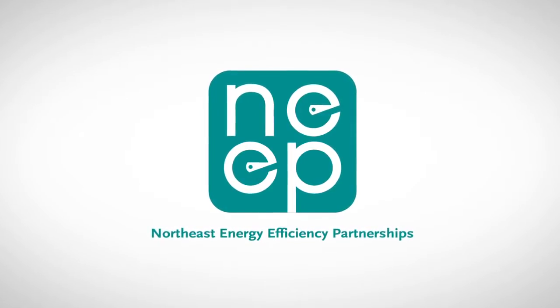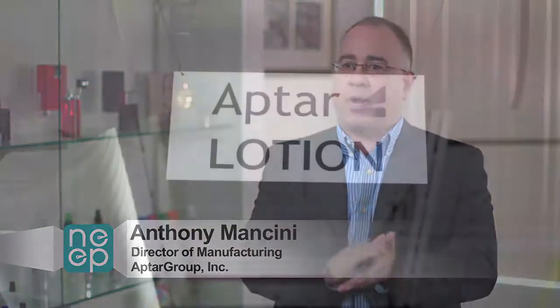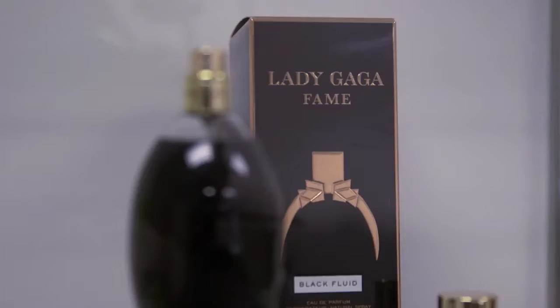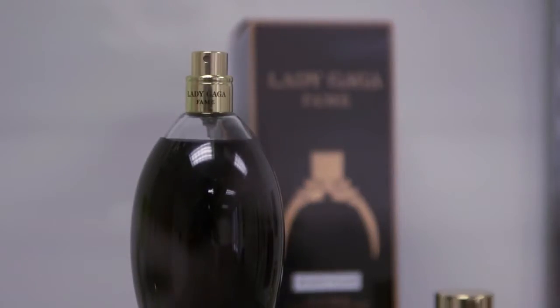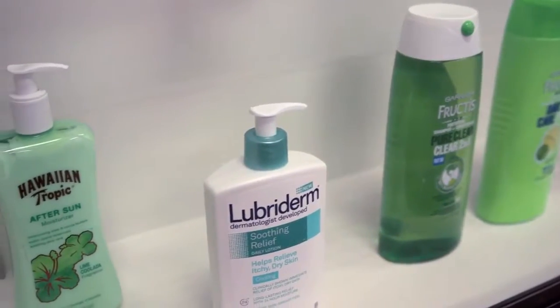Aptar is a business about dispensing solutions. As an example, the pumps we make — we have something in a bottle our customer fills, and we have to take that solution and either spray it or get it out of the bottle somehow. Aptar is a global company. The division that we are a part of is home and beauty. We have many products from perfume to hand lotion to hand sanitizer to sun spray.